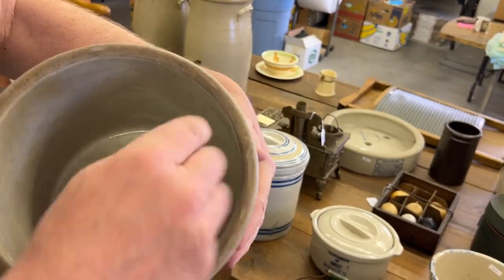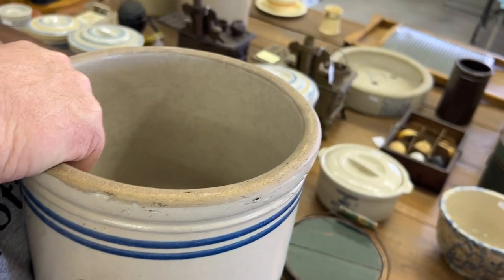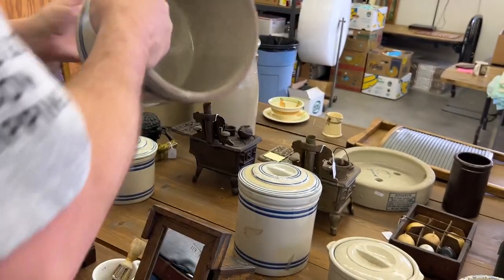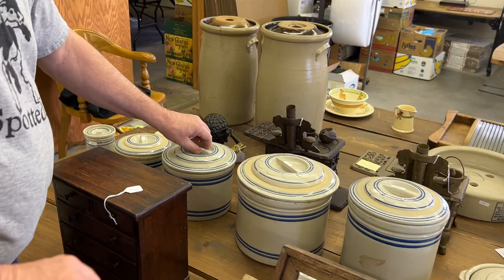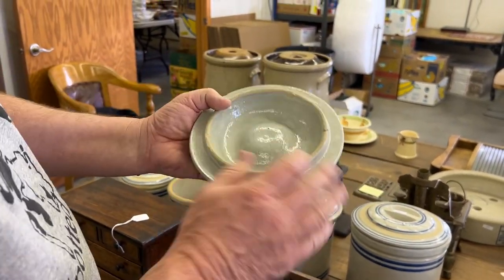There's a couple of lines right there — I don't think they're hairlines, but maybe a little bit. It's not a big deal. Notice after 34 years, I still call her dear.